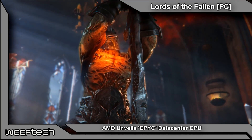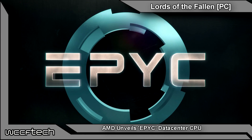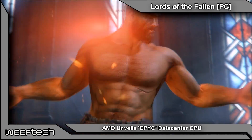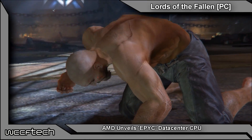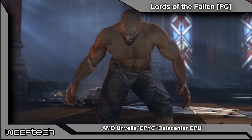It looks like the guys over at AMD have been working up something rather epic — this being their new EPYC CPU line for data centers. This is based on the Naples design, coming in at the analyst day showing off what they're bringing to the data center market.